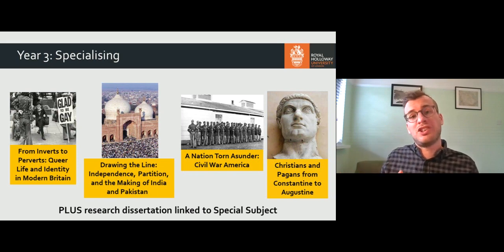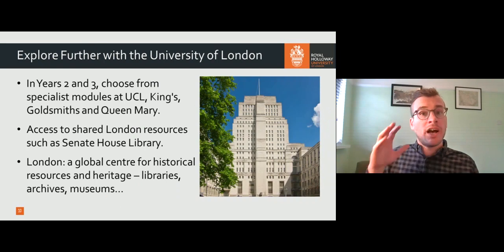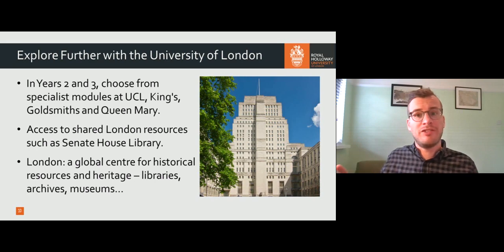You do your dissertation linked to this special subject, because we think it's really important that you have some expertise and background on the topic in which you're going to do primary research. Another option at Royal Holloway is that you can explore further through our connections with the rest of the University of London. In your second and third year you can do modules at other University of London colleges, which is a great opportunity if you want an even greater breadth of module options, and we also share a lot of resources with those other London colleges.